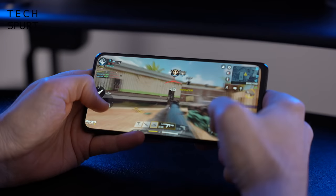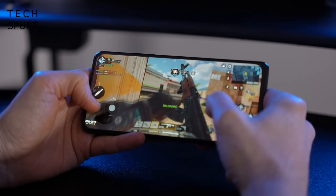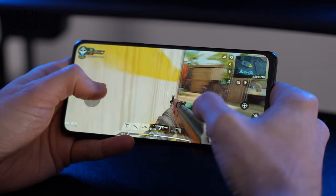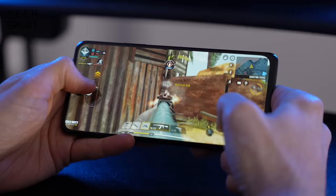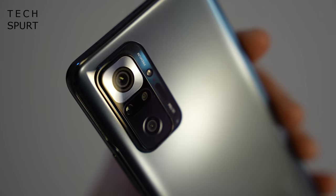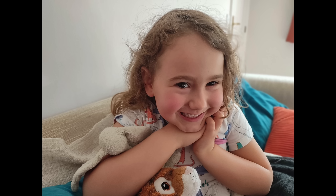The Redmi Note 10 Pro's Snapdragon 732G chipset can handle everyday gaming no worries, though there is no 5G support sadly. Battery life is solid and I really enjoy that 108 megapixel rear camera too, which does a brilliant job for your family pics and home movies. My full review is live right now so go check that out if your interest has been well and truly tickled.